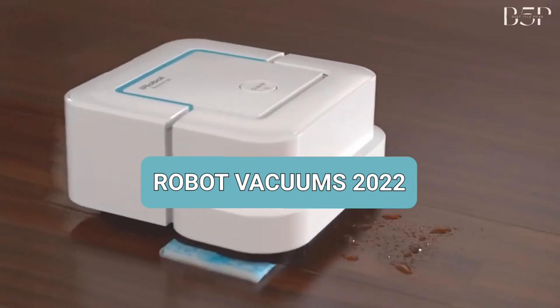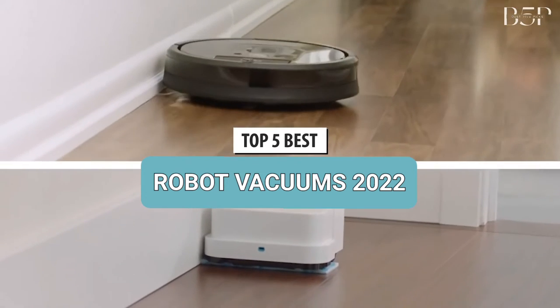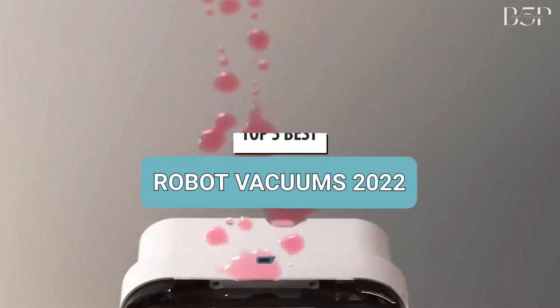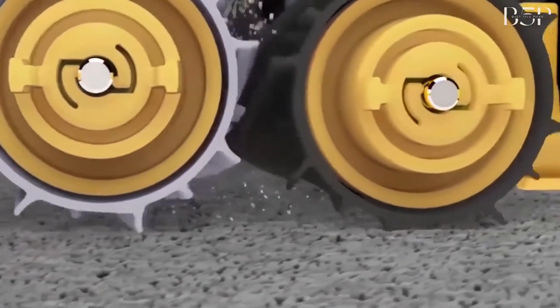What's up, guys? Today's video is on the top 5 best robot vacuums in 2021. Through extensive research and testing, I've put together a list of options that will meet the needs of different types of buyers. Whether it's price, performance, or its particular use, we've got you covered.